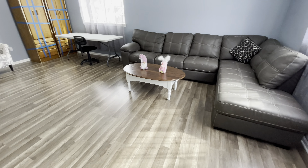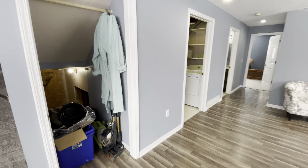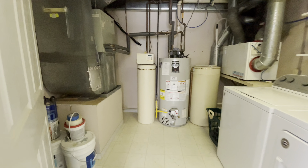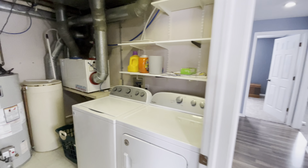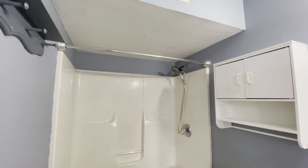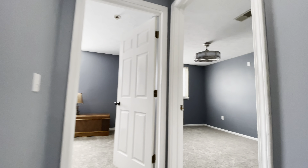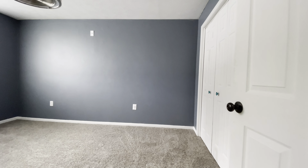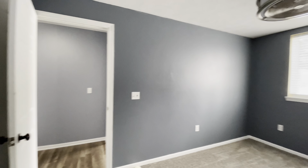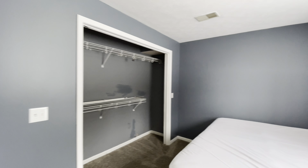Going downstairs, open concept again, tons of space for entertaining the family. Storage under the stairs. Laundry room with the mechanics. Second full bathroom right here. And two more great size bedrooms. I love this vintage light fixture up here. Lots of light gets let in down here for sure.